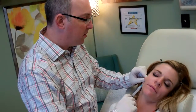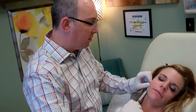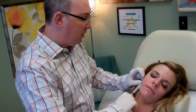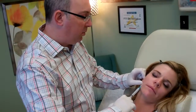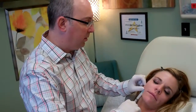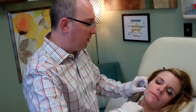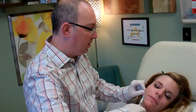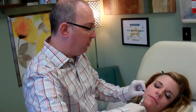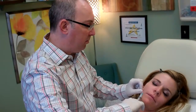A little pinch. So the Sculptra is suspended in water, so it's mostly water that we're injecting here that gives us an initial fill, but the water goes away, and then the Sculptra is left behind, and new collagen will grow starting about six weeks after we inject.